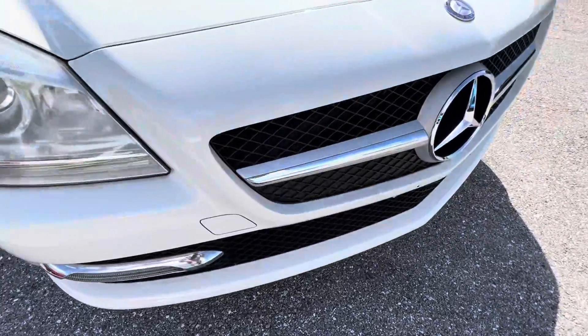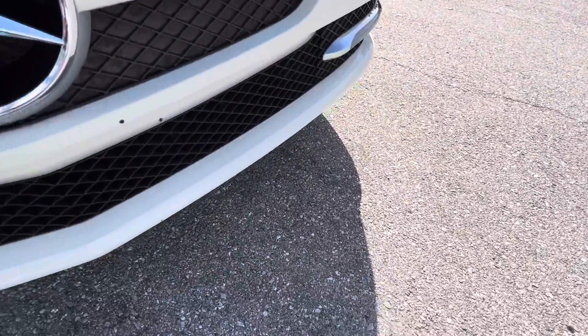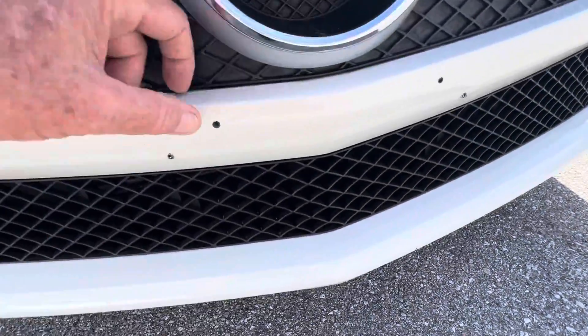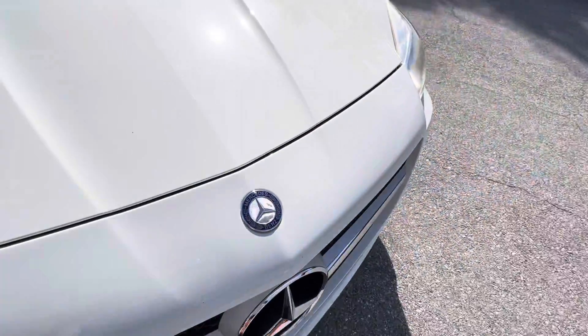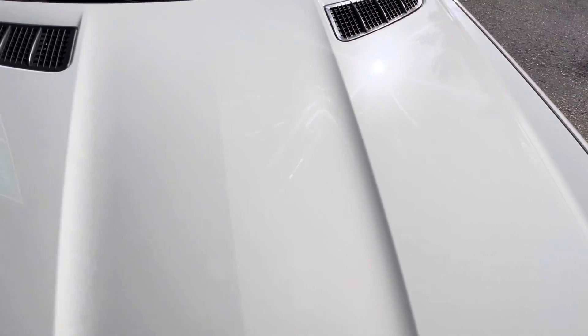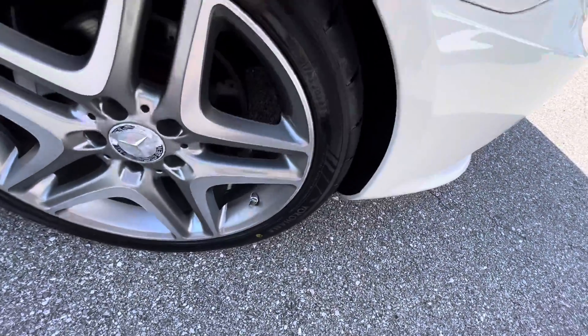Starting at the front end of the car, I'm looking for stone chips from highway driving. These little spots here are just from a front license plate. Everything looks really good — the hood is super clean, I don't see any damage, scratches, or anything on it. Well taken care of there.